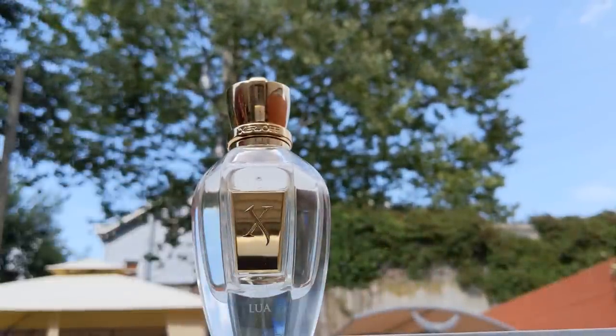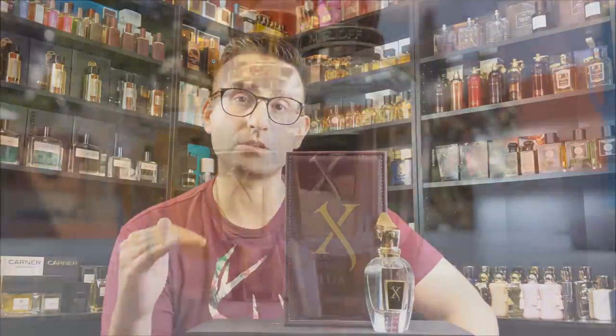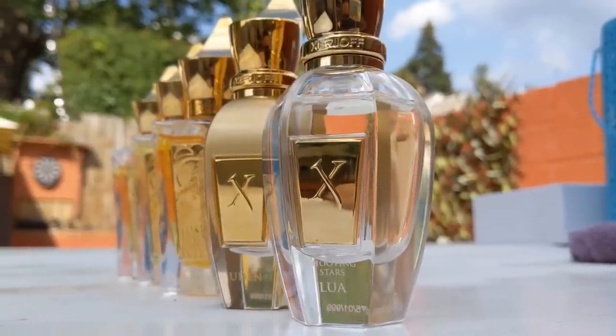What piqued my interest about Zerjoff Lua is that it contains some of my favorite floral notes. I'm not a big floral guy, but I do like rose, iris, and lily of the valley. The fragrance utilizes those floral notes in a natural direction with a nice interplay among the different notes. It was one of the original Shooting Stars fragrances, along with Kobe, Neo, and Uden. Nowadays there are many more, but this one remains an underrated hidden gem from the collection.